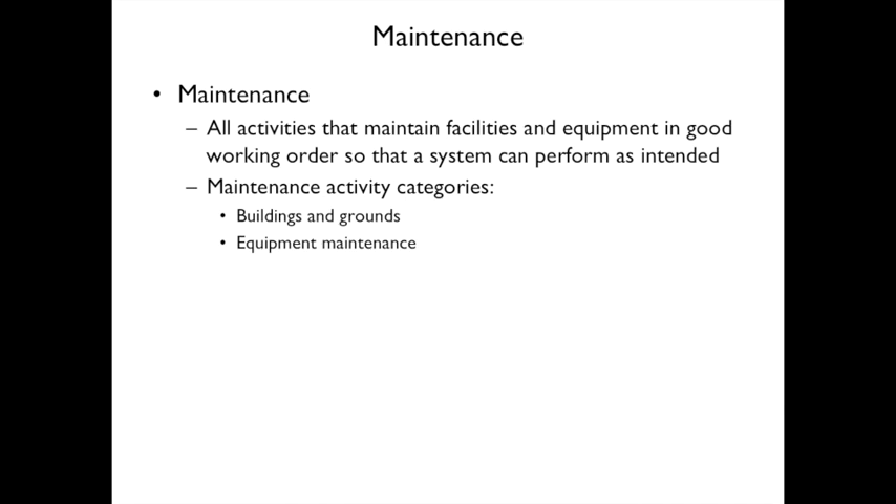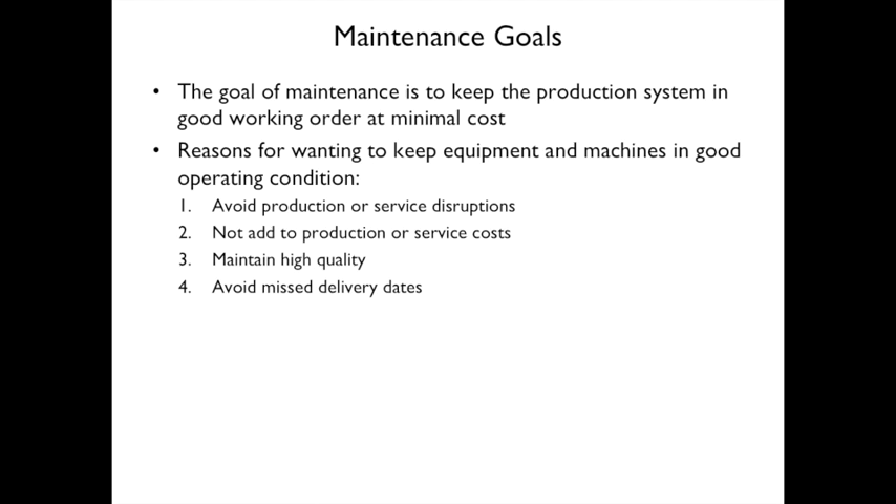Now we move to maintenance. Maintenance is everything you do to keep your facilities and equipment in good working order. There are two categories: buildings and grounds, and equipment. The goal is to keep the production system in good working order at minimal cost.